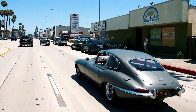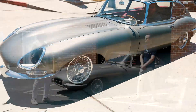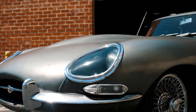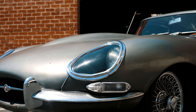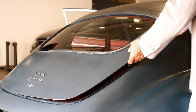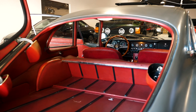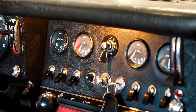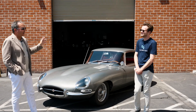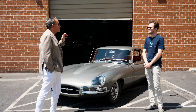It just has this amazing patina. The Series 1 is considered the most valuable. Number one, they have the covered headlights — that's one of the design cues that these Series 1s are known for. In the interior, they have the original toggle switches, which is very period-correct and very desirable. And this is also the 2 Plus 2, so this is like the original shooting brake — really the first British hatchback, per se.